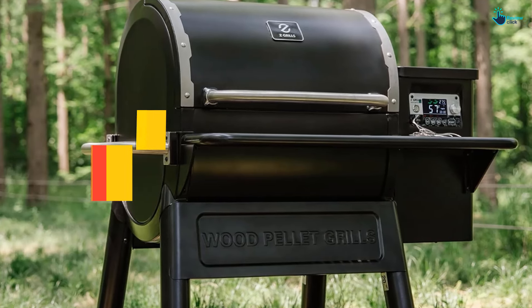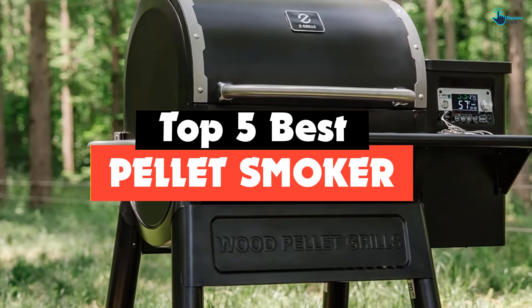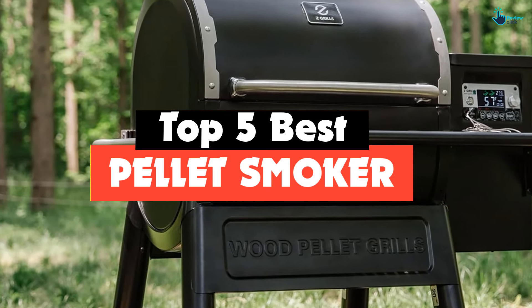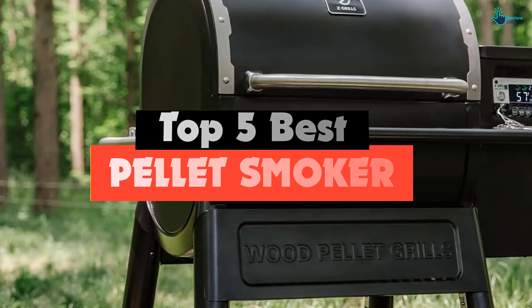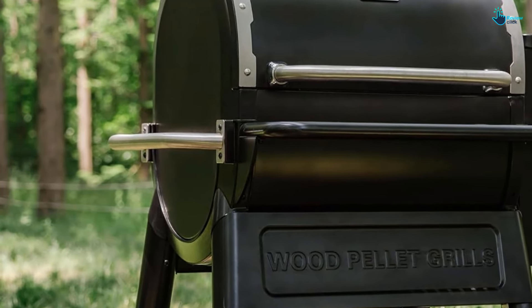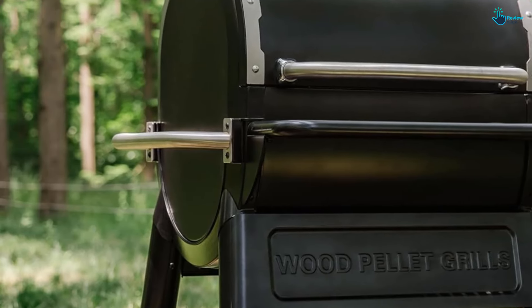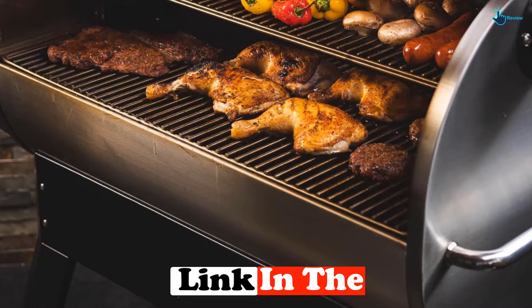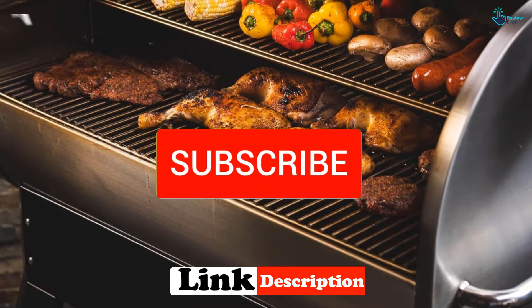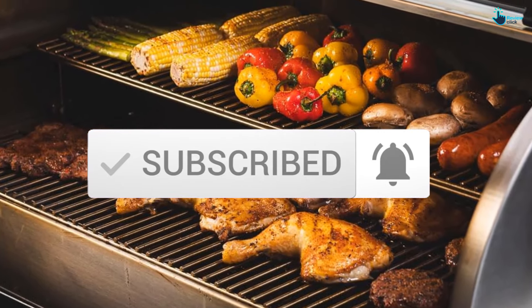Hey guys, in this video we're gonna be checking out the top 5 best pellet smokers for the money that are available on the market for their true quality. I made this list based on my personal opinion and hours of research, and have listed them based on popularity, quality, price, durability, user opinions and more. If you want to see more information and the updated price, you can check out the description below, and also make sure to subscribe for more reviews. Let's get started.